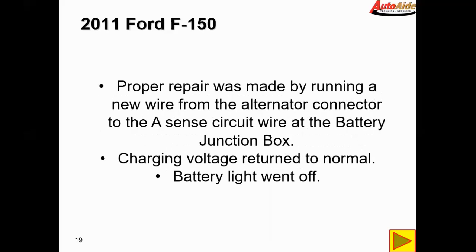After confirming that putting the good fuse in basically made everything work properly, I disconnected all that previous repair and the proper repair was made by running a new wire from the alternator connector to the A-sense circuit wire at the battery junction box. Battery charging voltage returned to normal, the battery light went off, the customer was happy, and the vehicle was fixed.